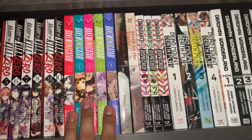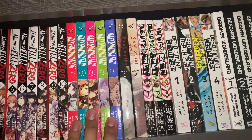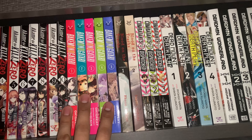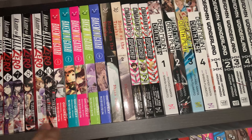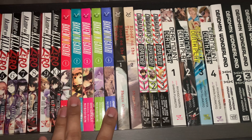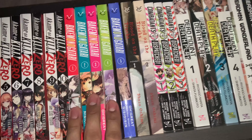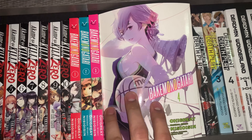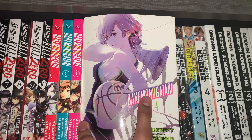Next up is Bakemonogatari. I picked this one up mainly so that I can read it once I finally decide to watch the anime, because I've heard that the anime is a little bit confusing. I thought it'd be easier to follow the anime if I read the manga first, and then when I'm done with one volume, I'll start watching the anime and go along that way. For now I have Volumes 1 through 5. Just based on the art, I think Volume 4 would probably be my favorite cover.